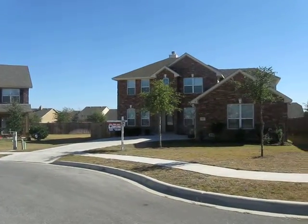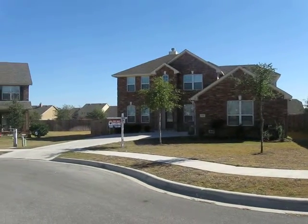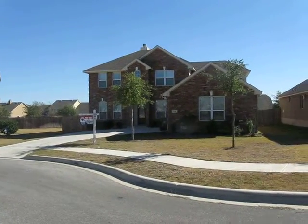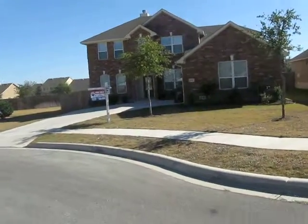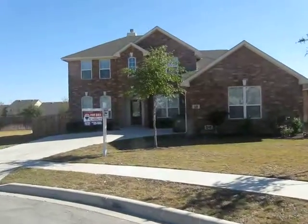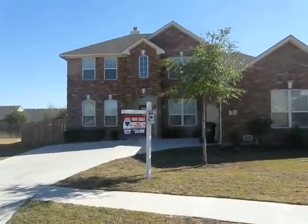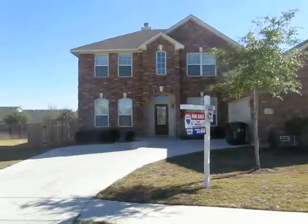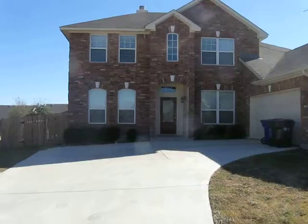Welcome to today's featured listing. It's at 325 Irwin Way in Cibolo, Texas. This four bedroom, two and a half bath home with a huge game room, large yard, and three-sided brick is now available on the market. Let's go take a look inside.